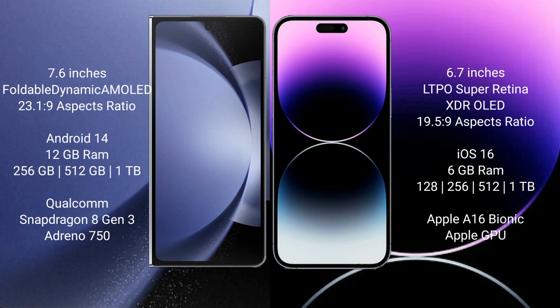Samsung Galaxy Z Fold 6 comes with 12GB RAM and 256GB, 512GB, or 1TB internal storage. It is powered by the Qualcomm Snapdragon 8103 processor and Adreno 950 GPU.